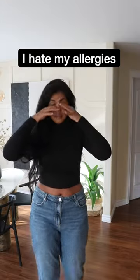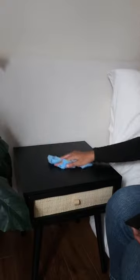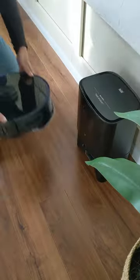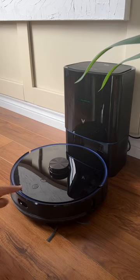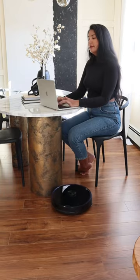I hate having allergies. For the last year, I haven't been able to sit or lay on the floor without sneezing or having rashes on my body. So I started a cleaning schedule where I wipe down all surfaces multiple times a week. But that's gotten really tiring, so I decided to try the Viomi Alpha S9, a robot vacuum that allows me to schedule daily vacuuming and mopping.